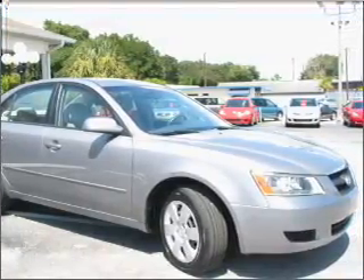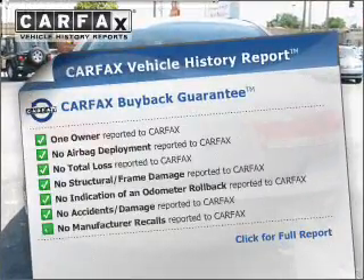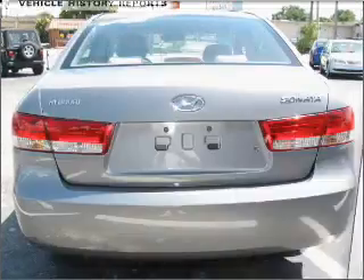Heated seats are there for you on cold winter days. This vehicle comes with a Carfax report, which reduces your buying risk by providing the vehicle's history before you purchase.